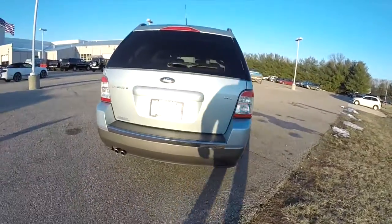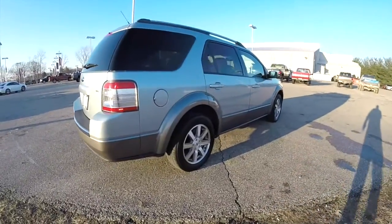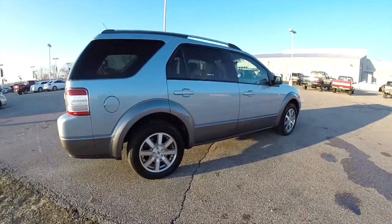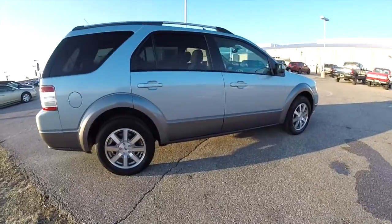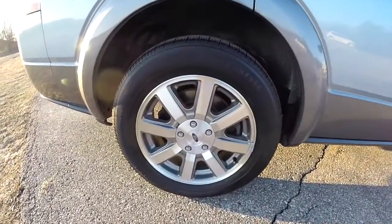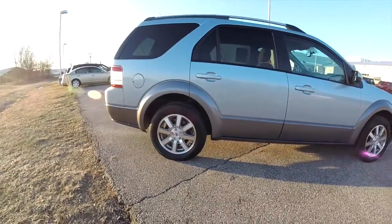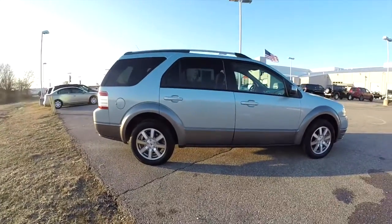It is front wheel drive, powered by a 3.5 liter Duratec 24 valve V6 engine with a 6 speed automatic transmission. It does have the 17 inch aluminum wheels with the graphite pockets, on Continental Conti Touring tires.